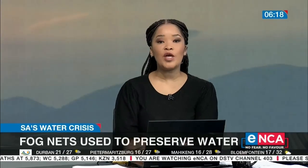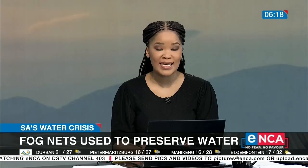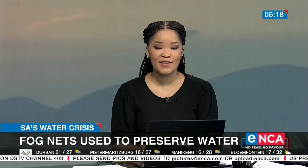Ever heard of fog harvesting? It's a way of conserving water and avoiding droughts. Cape Town's Water and Waste Committee has installed two fog nets near Table Mountain. NCA's Nobisuti Hajjana investigates.